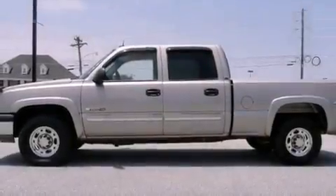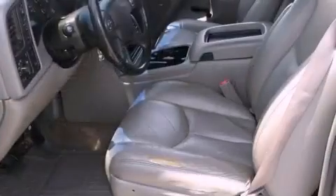It has a 6.0 liter 8-cylinder engine, an automatic transmission, and 4-wheel drive.